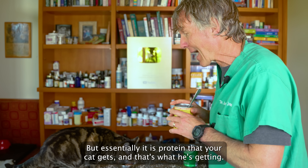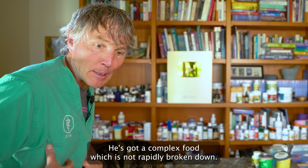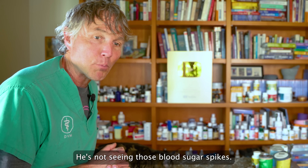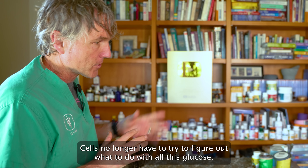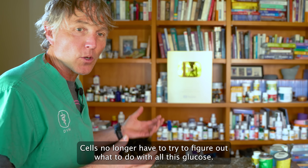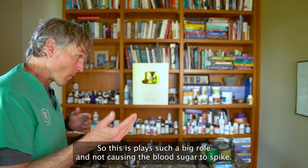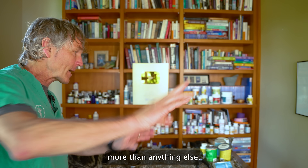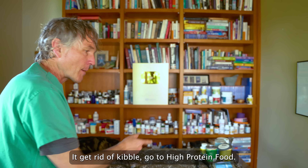Essentially, it is protein that your cat gets. Because he's eating animal protein, he's got a complex food that is not rapidly broken down — it's slowly broken down in his intestinal tract. He's not seeing those blood sugar spikes. His pancreas doesn't have to work extra hard, and his cells no longer have to try to figure out what to do with all this glucose. By eating protein, this plays such a big role in not causing blood sugar to spike. Get rid of kibble, high-protein food — that's the most important takeaway.